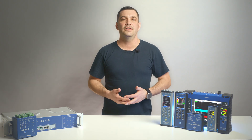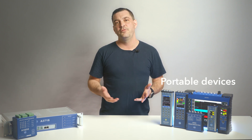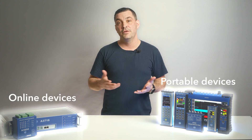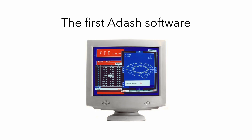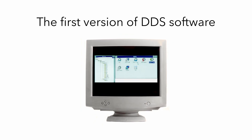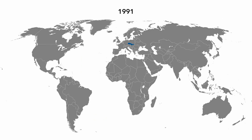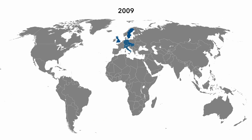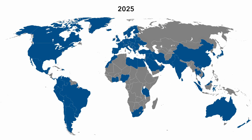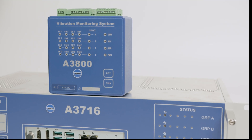Hello, this is Vaclav with Adash, and today we will go through the major Adash products portfolio, which consists of portable vibration analyzers and online vibration monitoring systems. Adash was established in 1991 in the Czech Republic, and since our beginning we are focused on development and production of vibration analysis tools and related software. Throughout our more than 30 years of history, we managed to establish cooperation with over 90 distributors around the world and became a well-known brand for machinery condition monitoring based on vibration analysis.